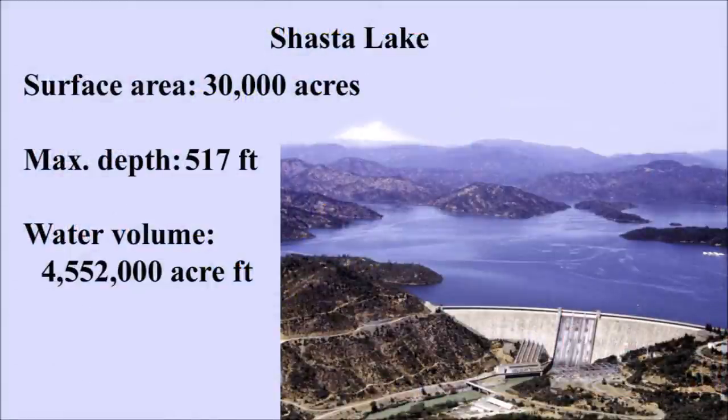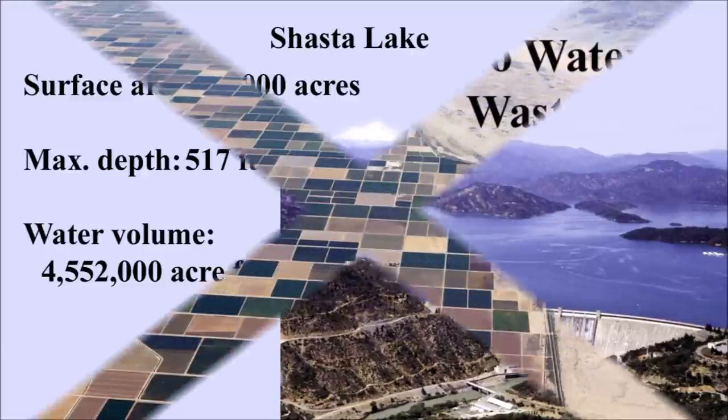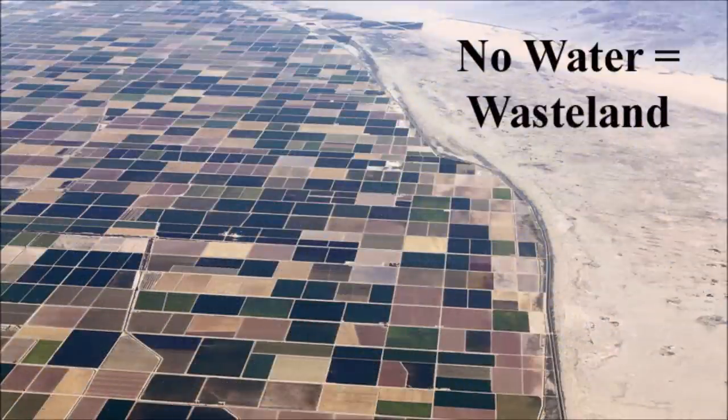Currently, much of the water from the Northern California area and the mountains is stored in reservoirs like Lake Shasta. A significant amount of this water is then sent to Central and Southern California by way of the California Water Project. In most of California, there is virtually no rain for six to nine months, so irrigation is essential for most areas. This image clearly shows the land that is irrigated and the land that isn't.